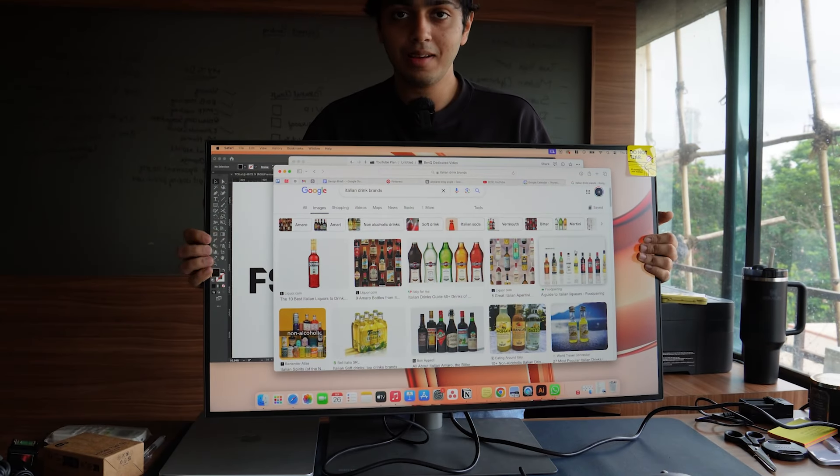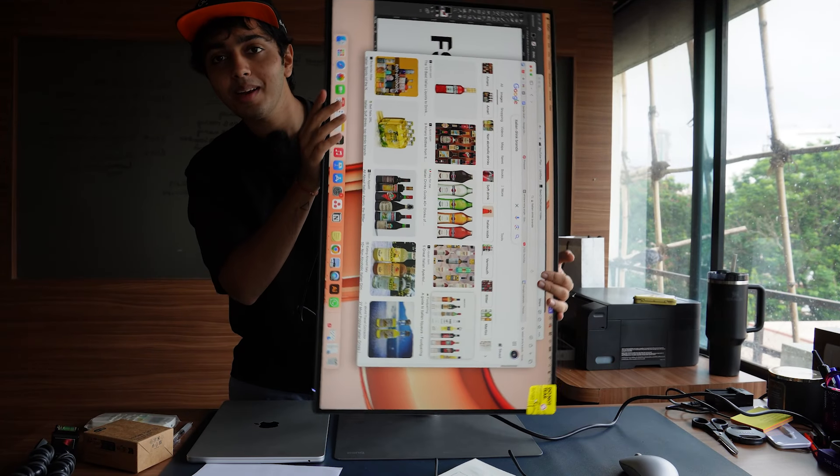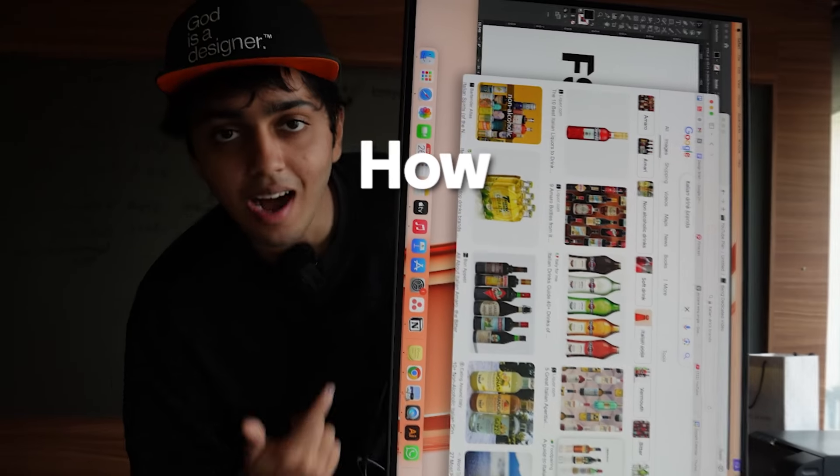With its 31.5-inch screen, you've got more than enough space to multitask and work effortlessly — whether it's opening multiple tabs, switching between different design softwares, or having a reference side by side. It is spacious but not overwhelming. You can see it's in vertical form like a normal monitor, but if you want, you can literally pick it up and rotate it completely 180 degrees. This flexibility makes it perfect for different working styles, giving you the space and speed to stay productive and much more efficient.